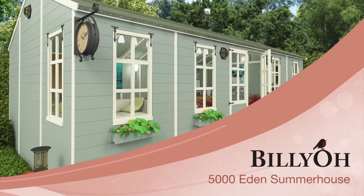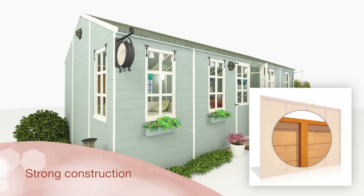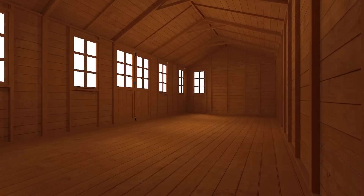The Eden Summer House is no ordinary summer house. With tough tongue and groove cladding connected with extra thick framing, it has a strong construction that's simple to put together, yet built to last.